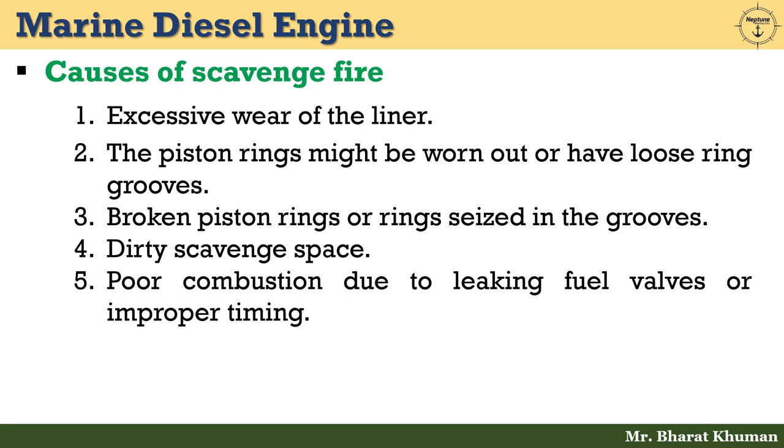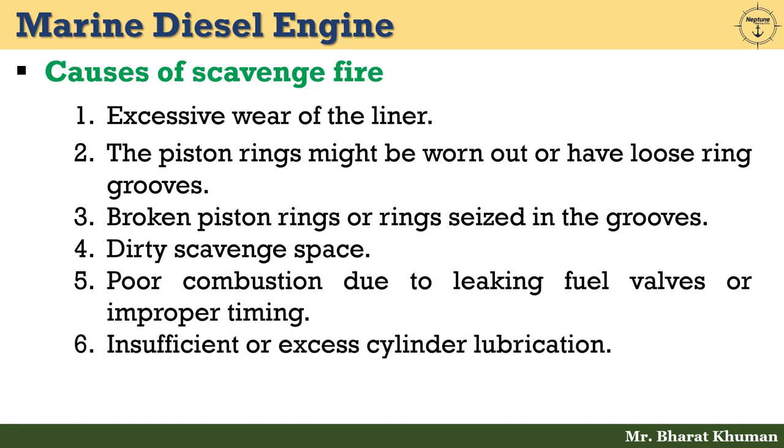Fifth: poor combustion due to leaking fuel valves or improper timing. Last but not least: insufficient or excess cylinder lubrication.